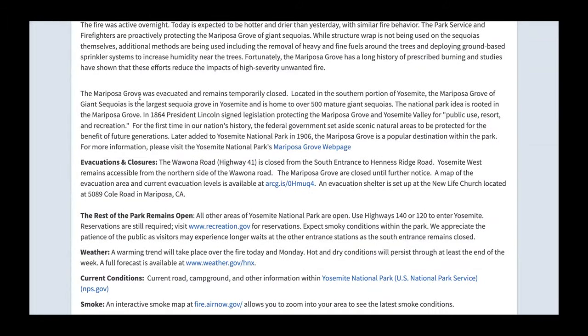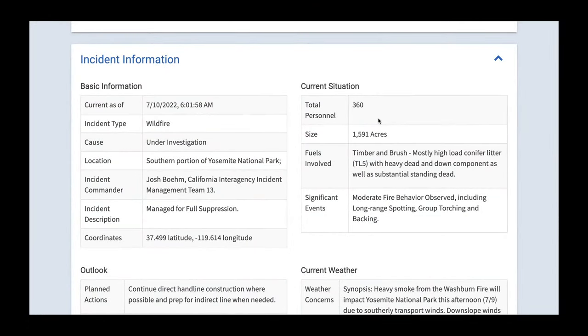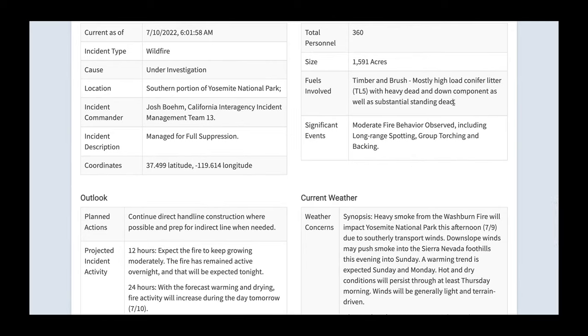The Mariposa Grove was evacuated and remains temporarily closed — home to 500 mature giant sequoias. Personnel on this fire is up to 360, which is good news. Fuels involve timber and brush — mostly high-load conifer litter with a heavy dead and down component as well as substantial standing dead. Significant events show moderate fire behavior observed. It's certainly picking up over the last hour or two, but it's not like those fires from last season or 2020 just yet. Part of the reason is we're still pretty early in the season — it's usually around September through November when fuels get exceptionally dry and you get really big fire growth potential.